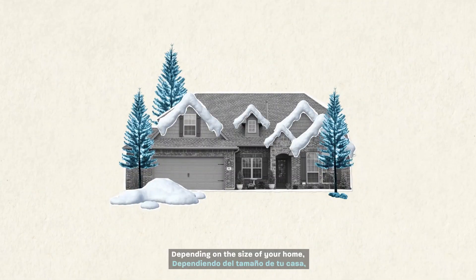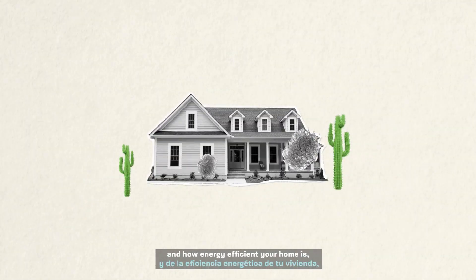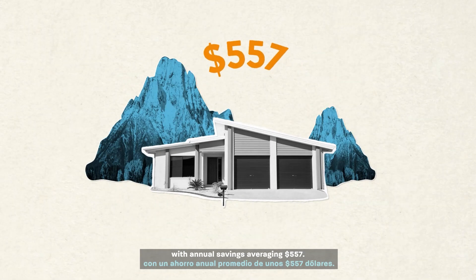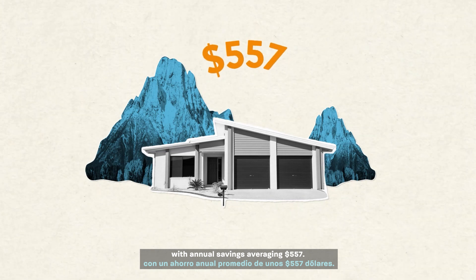Depending on the size of your home, local climate, and how energy efficient your home is, heat pumps can cut energy bills by 65%, with annual savings averaging $557.